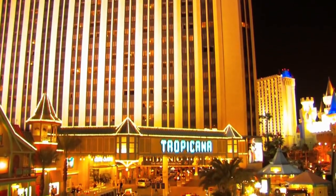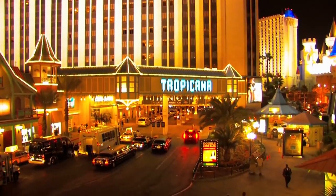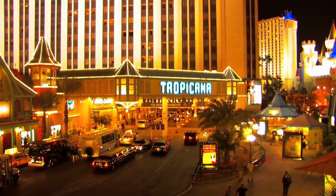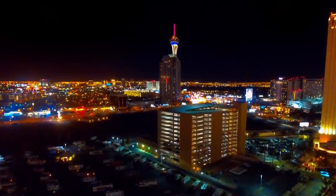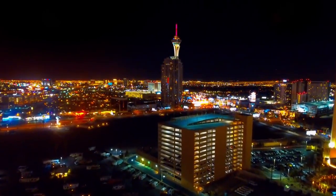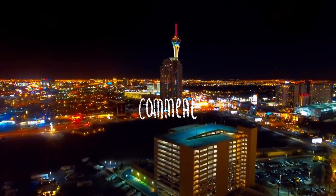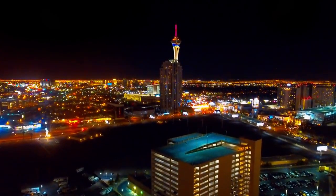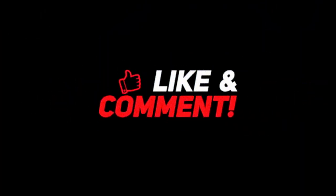So there you have it. Turo is the cheapest and most convenient way to rent a car in Las Vegas. With its flexible pickup options, great prices, and wide variety of vehicles, it's hard to beat. If you're planning your Vegas trip and want to make sure you get around with ease, Turo is definitely the way to go. Have you used Turo before? What was your experience like? Let me know in the comments below. And if you found this video helpful, don't forget to like, subscribe, and hit the notification bell for more tips on getting the most out of your Las Vegas vacation. See you next time on Northerner's Guide to Las Vegas.